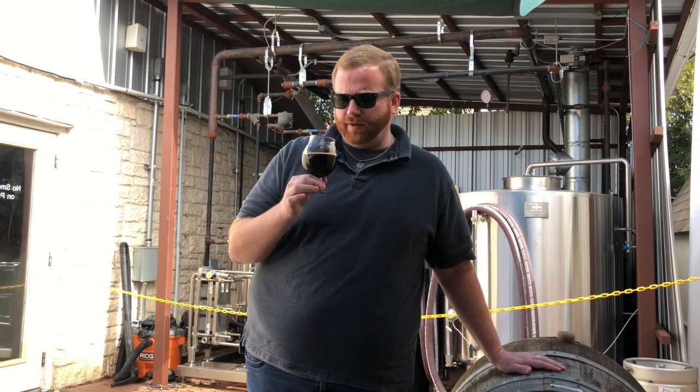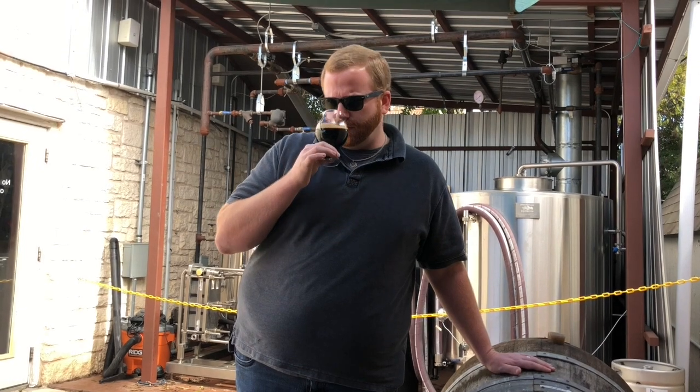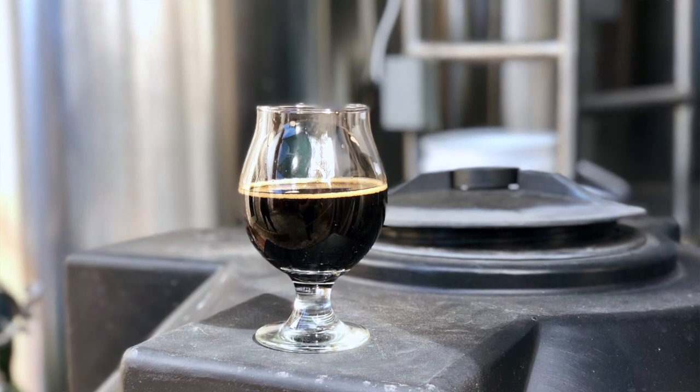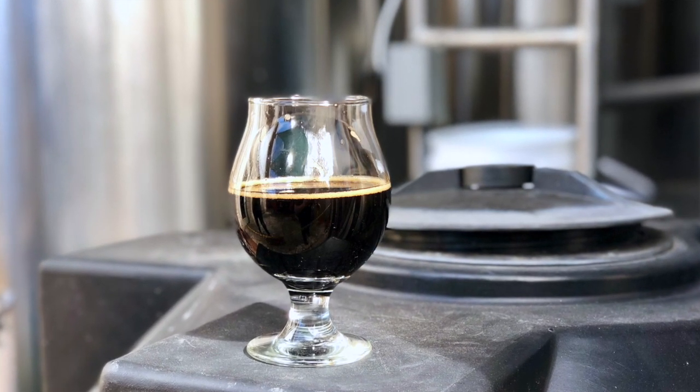On the nose here it's definitely all the classic stout notes. We've got chocolate, tons of vanilla coming through from the barrel — from the bourbon that was left over when they put the beer in there. And a little bit of the hop character comes through.